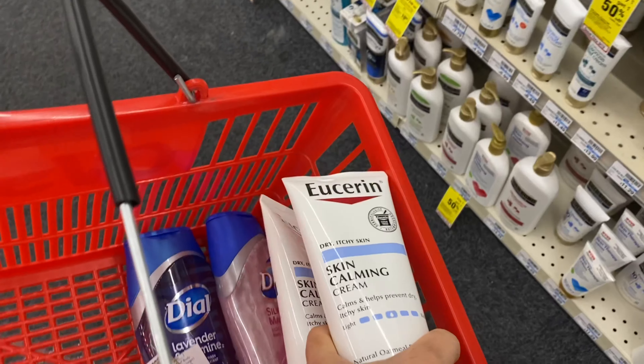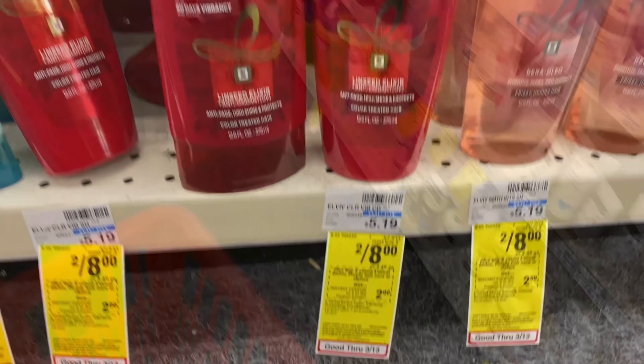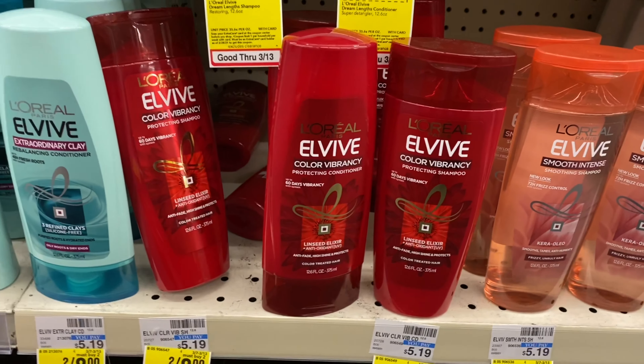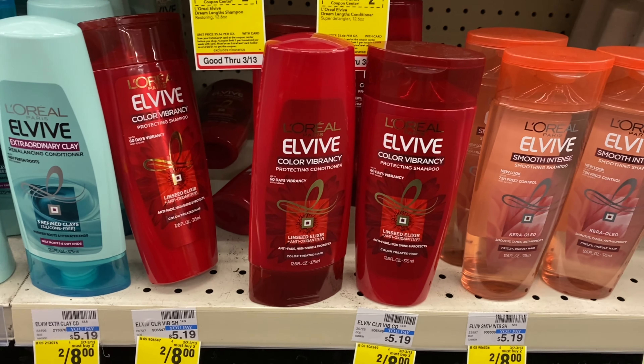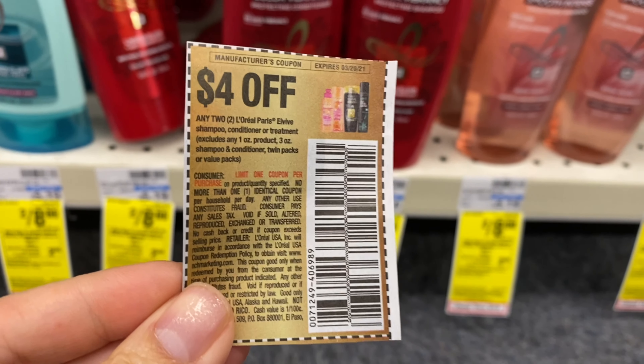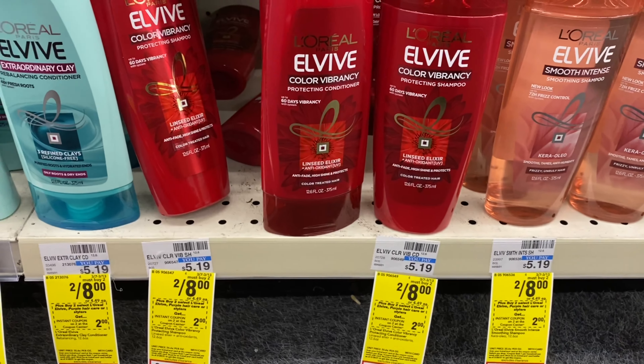I'll get back $10, making these creams free. The last deal I'm going to do is the L'Oréal shampoo. They are two for $8 this week. I have the $4 off two insert coupon along with the $2 CRT that printed from the red box machine.